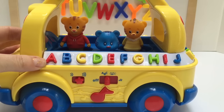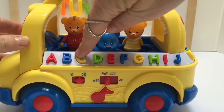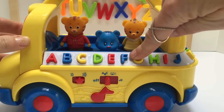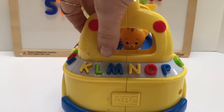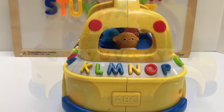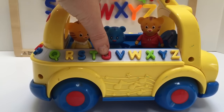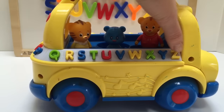Let's push our buttons and learn the alphabet. A, B, C, D, E, F, G, H, I, J, K, L, M, N, O, P, Q, R, S, T, U, V, W, X, Y, Z.